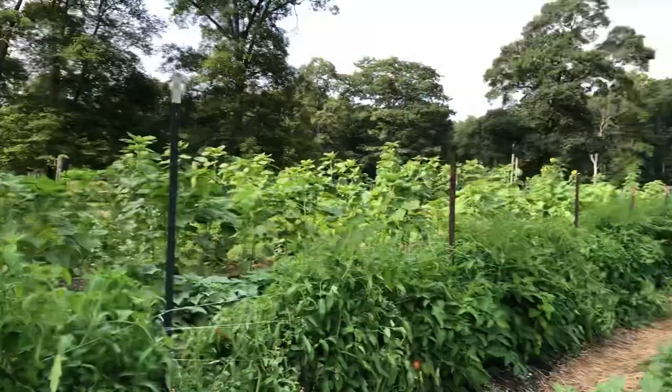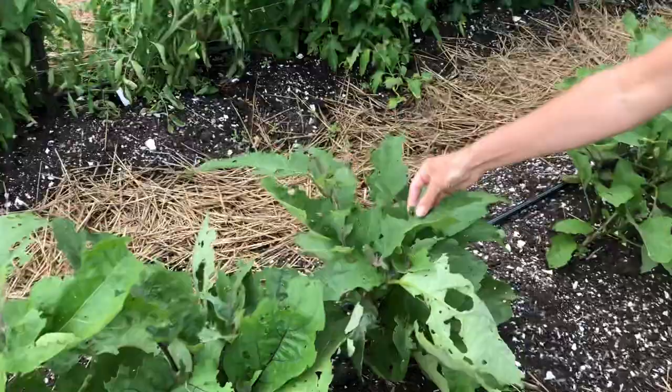The eggplants are looking good. And you'll see I'm not too worried — they've got holes, a little bit of damage. I'm really not that worried. These plants are designed to handle that.